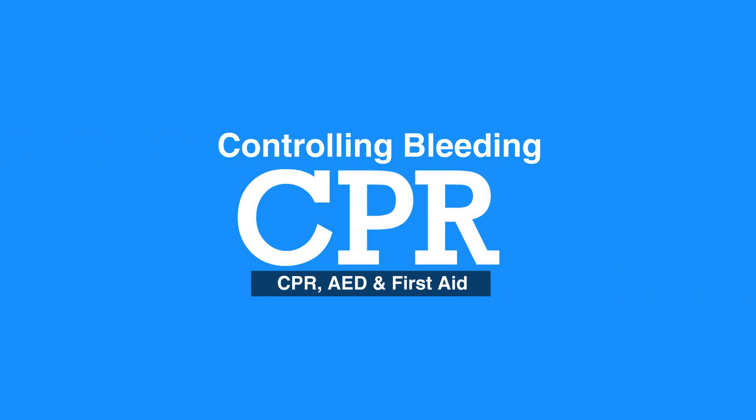Chapter 3: Traumatic Injuries. Welcome to the lesson on controlling bleeding. In this video, we will discuss various ways to control bleeding.